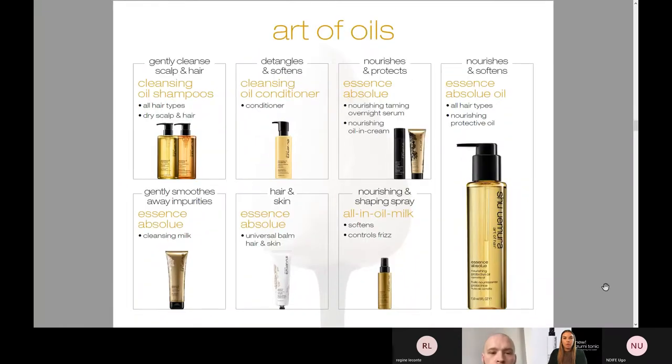We have some pretty incredible oils. We love our Essence Absolue, and we also love our Cream Essence Absolue — our oil and cream at Sally Hershberger, which I love. We have our cleansing oil shampoos, our cleansing oil conditioner, our overnight serum, our oil and cream, and our classic Essence Absolue Oil. We also have this in a Universal Balm, which is for hair and skin — a really beautiful hand cream and lotion that smells incredible and really soaks into the skin as well. And then our All-In Oil Milk, which is really just more of a spray that softens and controls frizz.